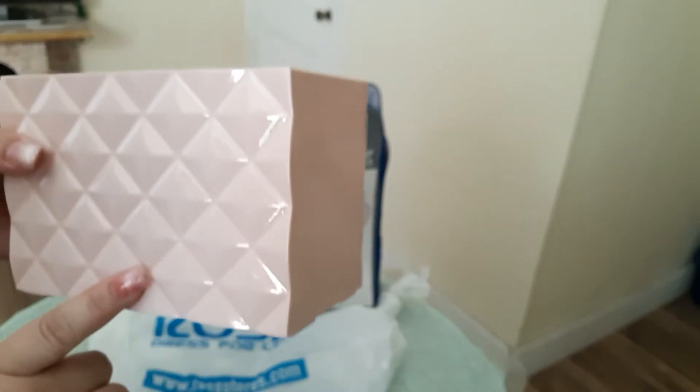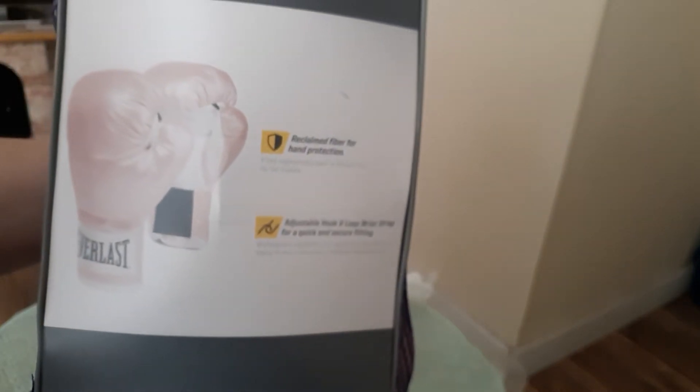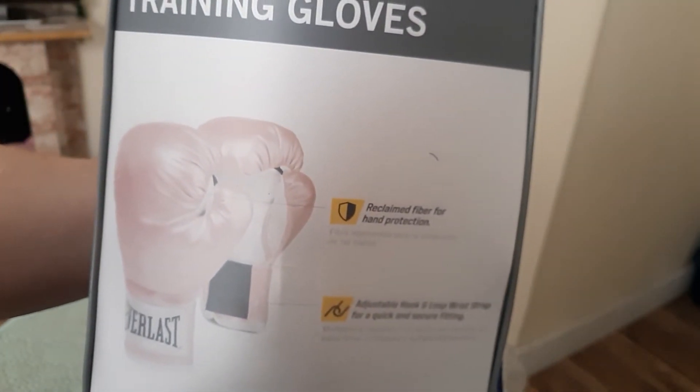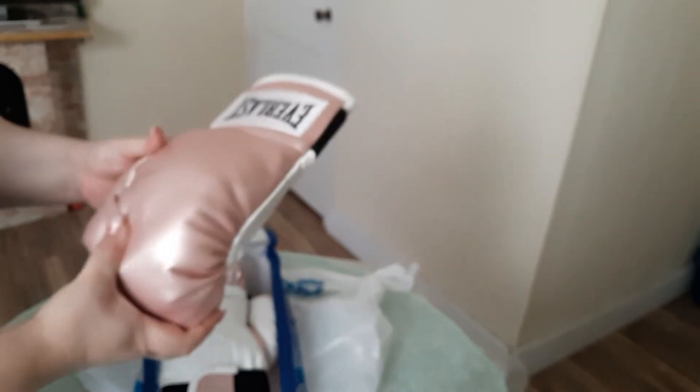The next item will be these pink gloves — this boxing glove set. I couldn't pass on this one, it was only $14.99 and they're so cute and adorable. They have a little bit of dust — I don't know if they were laying on the shelf too long — but it's a very cute pink.